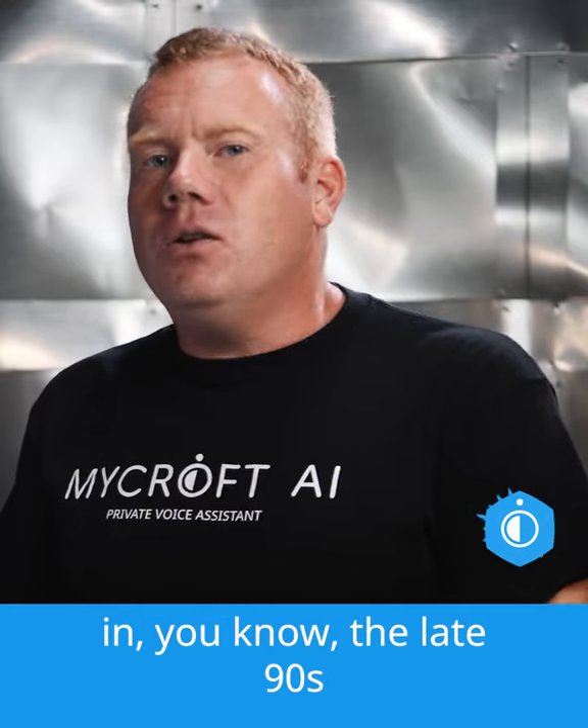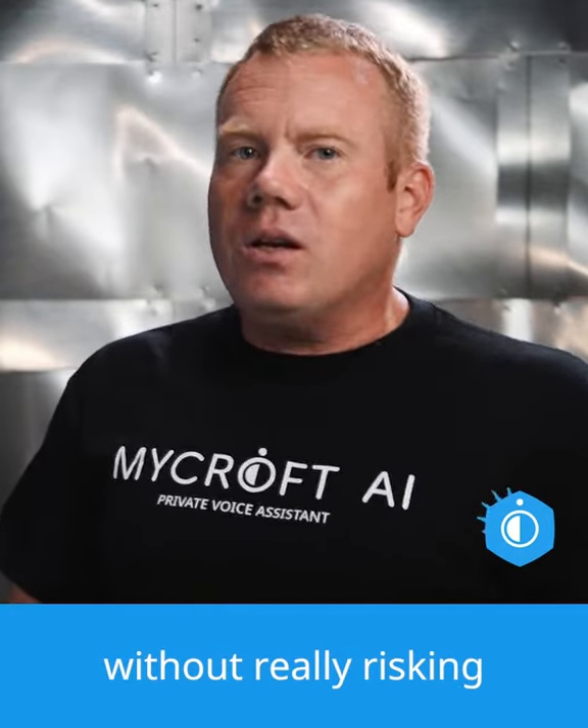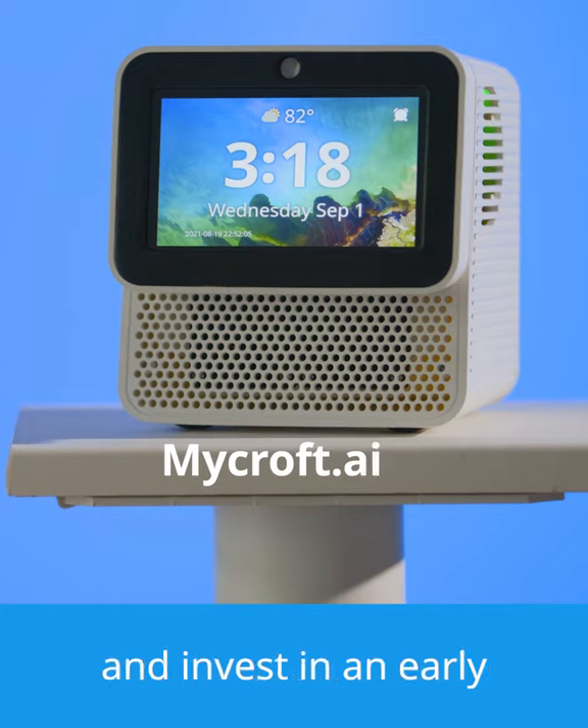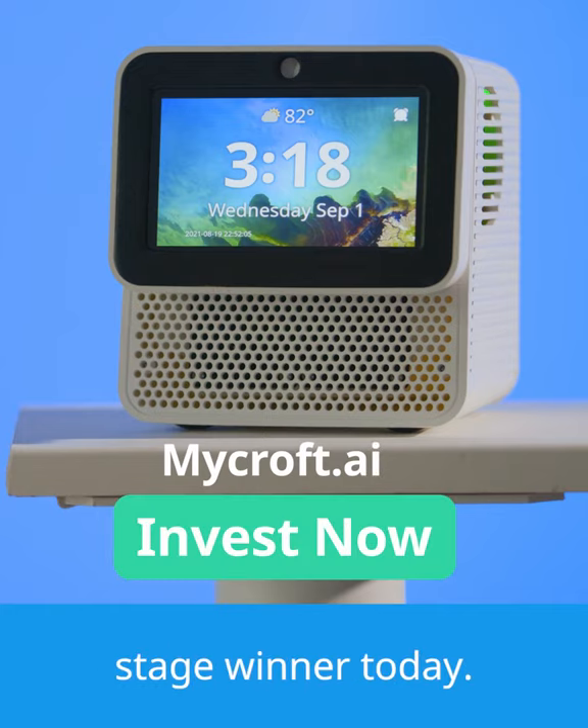That gives folks exposure and opportunities to get the same types of outside returns that early stage investors in the late 90s got in some of those companies, without really risking their retirement portfolio or funds that they're going to need later on. Visit mycroft.ai and invest in an early stage winner today.